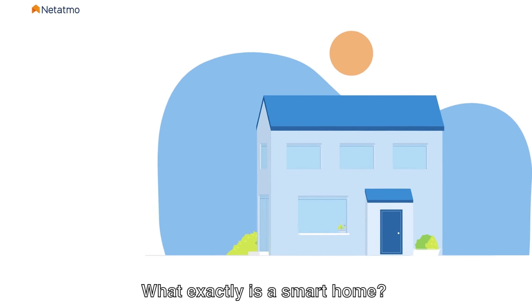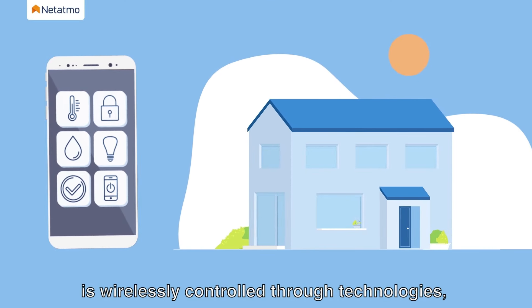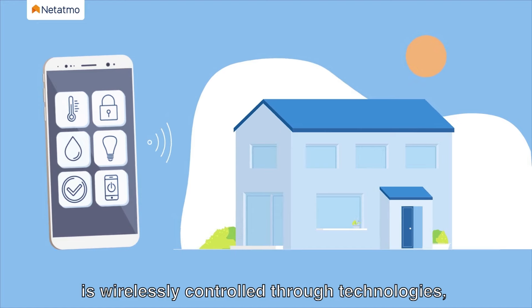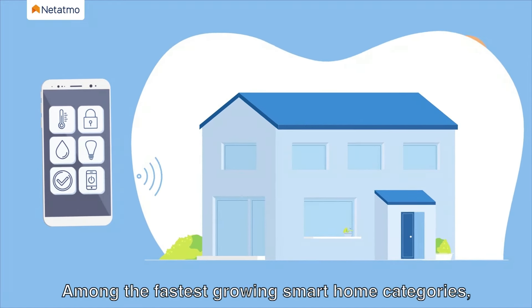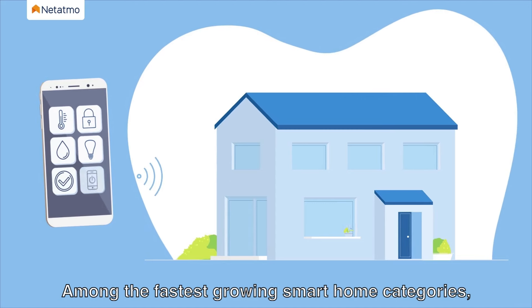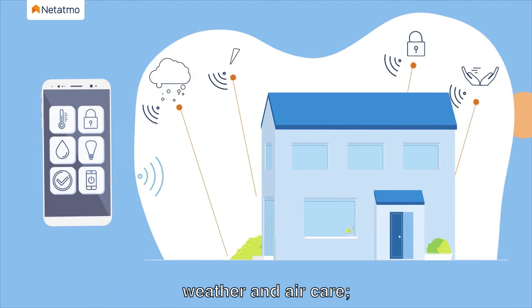What exactly is a smart home? It's a home where all domestic equipment is wirelessly controlled through technologies, algorithms and artificial intelligence. Among the fastest growing smart home categories, Netatmo shines in security and energy, weather and air care.